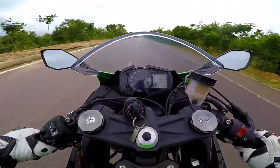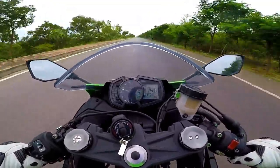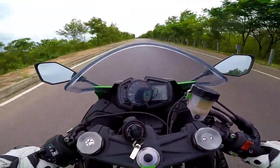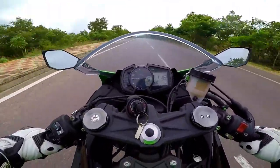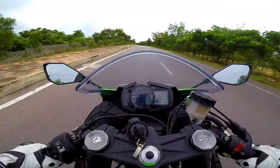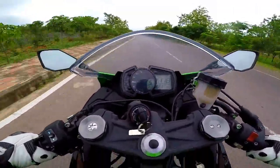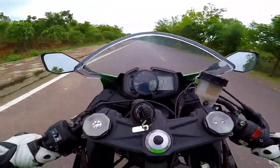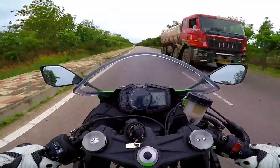The power delivery is intense and incredible. The wind noise is really intense but again well managed, and it's a perfectly positioned windscreen.